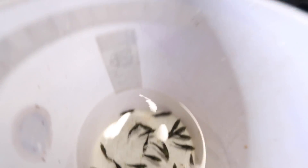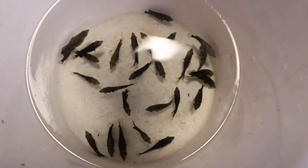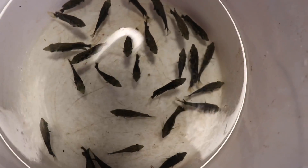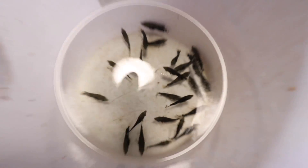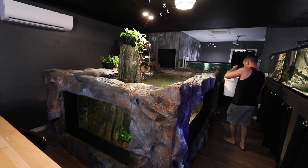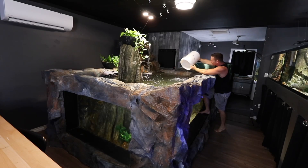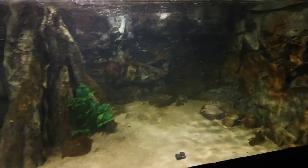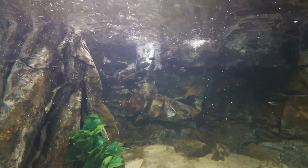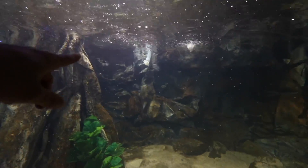Let's put them in — got them. You can see them all in the back here. Here they come. What's wrong guys, the tank too big? They look incredible in there — this is the perfect tank for them.